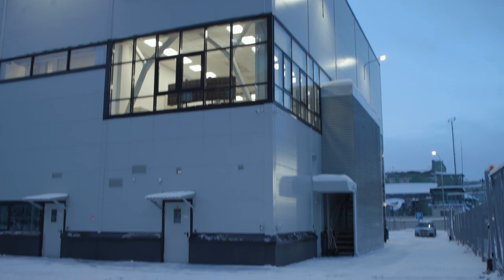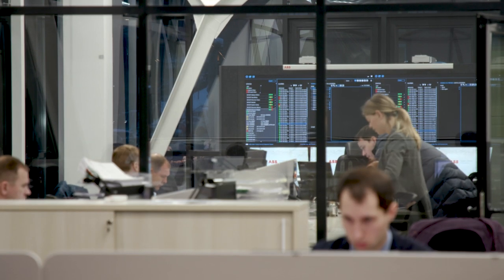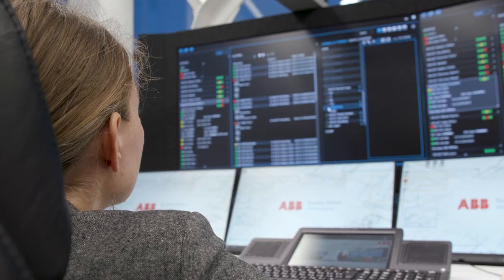ABB has now opened a remote service centre here in Murmansk to cater to these Russian vessels in their own language and culture. Following an electric, digital, connected strategy, this technology can be serviced remotely, globally, 24/7.